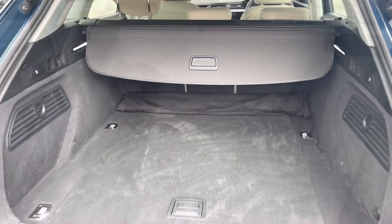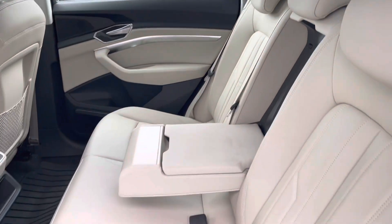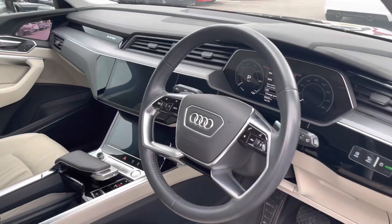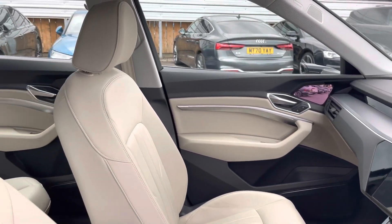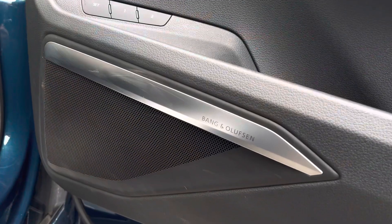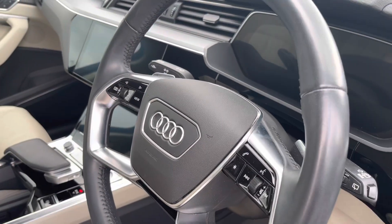In the rear interior we have lots of boot space for up to four adult-size suitcases. We've got the beautiful cream twin leather throughout, as well as the comfortable drop-down armrest, beautiful inlays throughout the front of this cabin, and the cream interior is followed through on the door card. We've got the Bang & Olufsen premium sound system creating great quality audio.